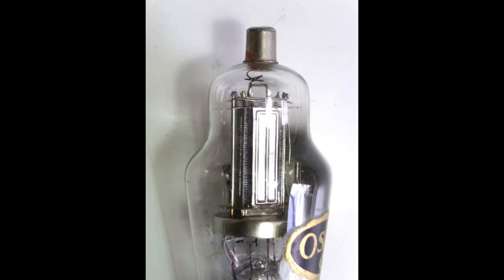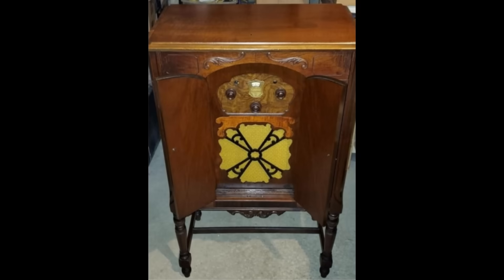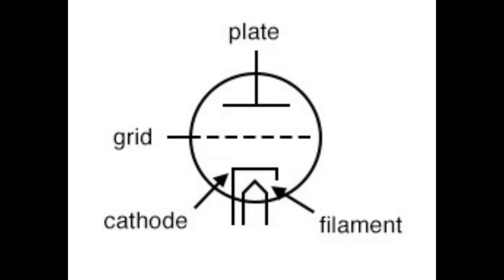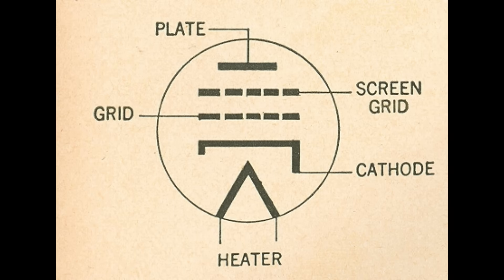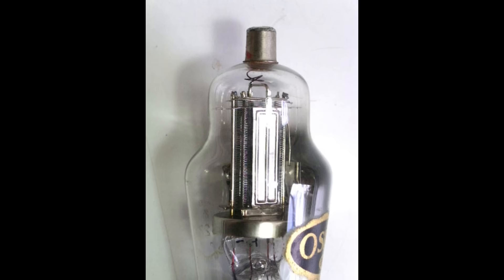One of the biggest developments in vacuum tube technology was the invention of the screen grid radio tube, more commonly known as the tetrode. It was first created by Walter Hermann Schottky in 1915, a solid-state physicist while working at Siemens. The early radios of the 1920s worked fairly well at lower and medium frequencies, but were very unstable at higher frequencies. At higher frequencies, the triode's internal capacitance between the cathode and the plate would worsen, causing the tube to oscillate and produce unwanted frequencies. Schottky added a fourth element — a screen grid — to the triode's plate, cathode, and grid. The addition of the screen grid increased signal stability while also increasing the tube's gain.